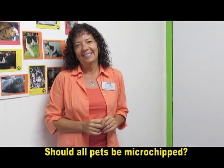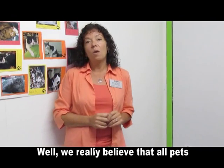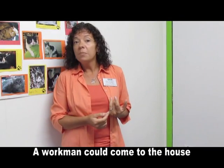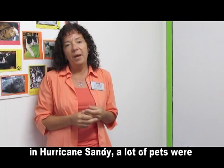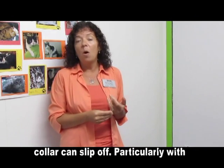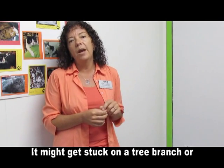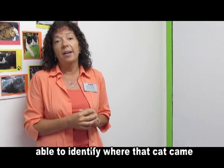Should all pets be microchipped? Why wouldn't an animal's collar with ID be enough to identify them? Well, we really believe that all pets should be microchipped because you just never know what can go wrong. A workman can come to the house and your counter dog can slip out the door. In natural disasters like Hurricane Sandy, a lot of pets were lost. And having a microchip really makes it a lot more likely that they're going to find their way back home. The pet has a collar, but that collar can slip off, particularly with cats. They tend to wiggle out of things. It might get stuck on a tree branch. So really, a microchip is the best assurance that you're going to be able to identify where that cat or dog came from.